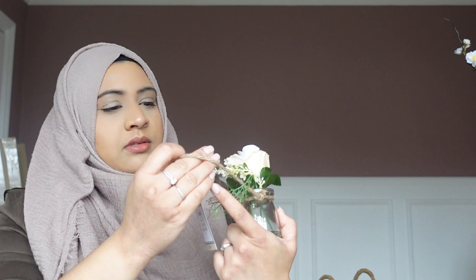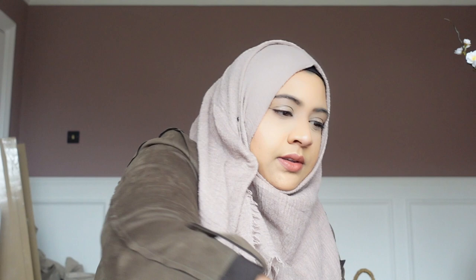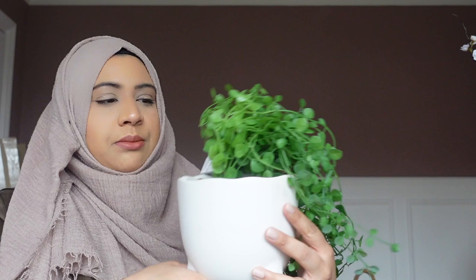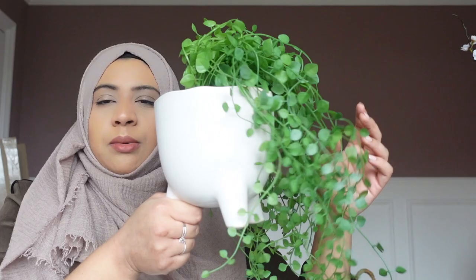My kitchen windowsill is really tiny, so these little flower plant pots from Dunelm are the perfect size for that area — I've got two of those. I also got this hanging plant that already comes in a little plant pot with legs. This is going to go inside the kitchen above my microwave on that open shelving. I might put some recipe books near this plant and it'll be just hanging off like this. That one was £16 from Dunelm — I love these hanging plants.